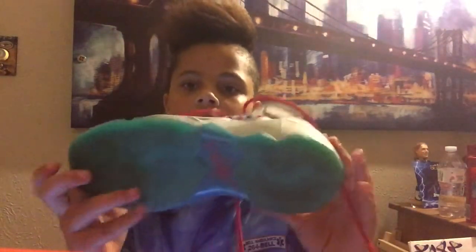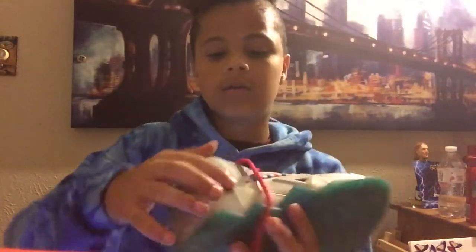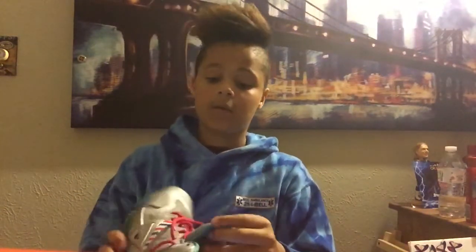These are not in that good of condition, but I got them with the other shoe I'm about to show you after this one. The bottoms aren't that clean — it's coming off a little right here on the Nike, and then on the other one it scuffs right here, and it's coming off right here. If you want to buy these, hit me up. I'll sell them for like 50 bucks, size 5.5.